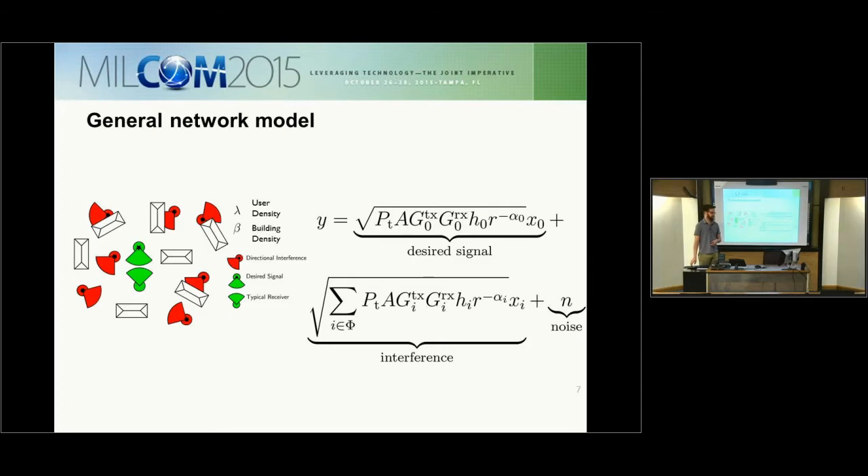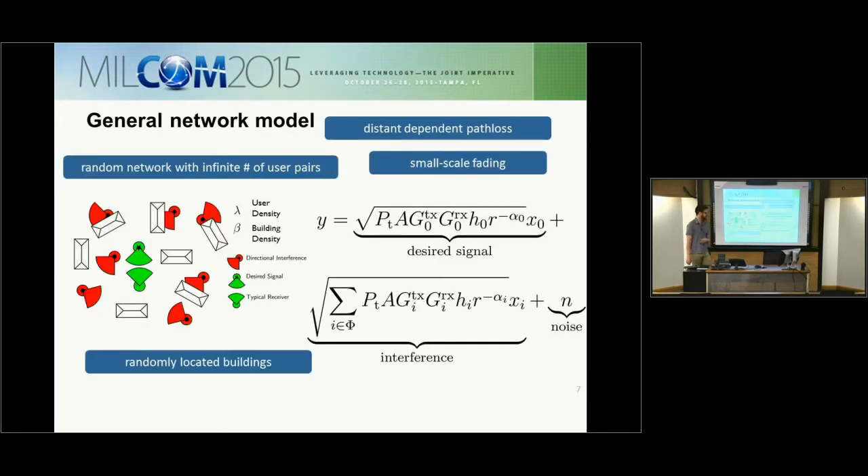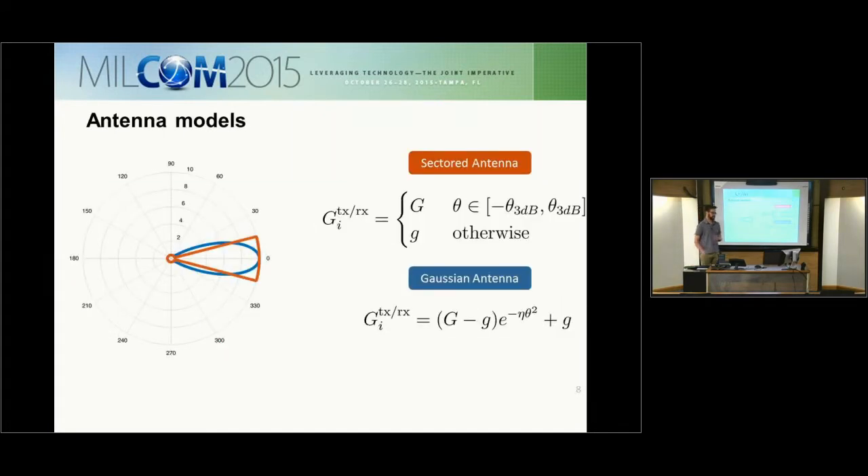Now we will go over the system model. We have a random network with an infinite number of user pairs. Buildings are located randomly according to a Poisson point process. We have distance-dependent path loss and small-scale fading. A key component is the directional antenna, so we use two antenna models: first, a sectored antenna with constant main lobe gain and constant side lobe gain; and second, a Gaussian antenna with a more natural roll-off, as seen in a uniform planar or linear array. This roll-off becomes important when considering antenna misalignment.